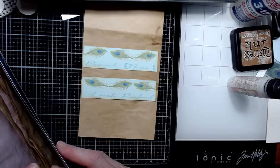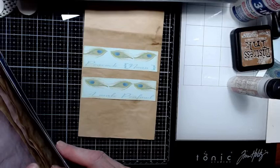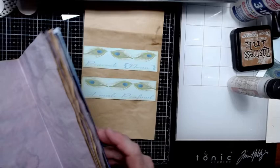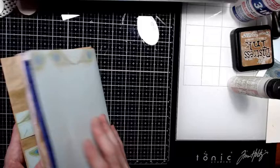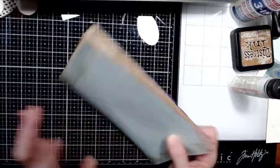Now let's figure out where it went — there are eight pages in each signature. One, two, three, four, five, six, seven — I think it was right there in the middle. That'll work for now. I could always shuffle them around later. I'm not going to worry about it.